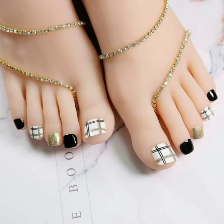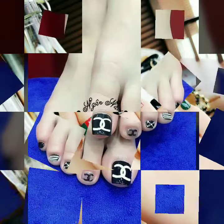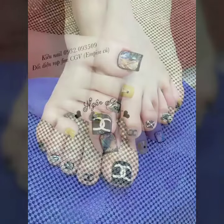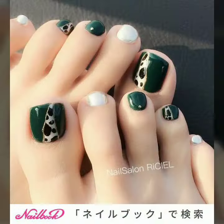Hi friends, how are you all? Welcome to my channel, Latex Fashion and Style. Today I'm going to share with you very beautiful and stylish nail art designs for women and girls. These are the best nail art designs in our channel.